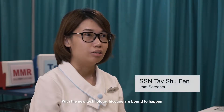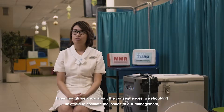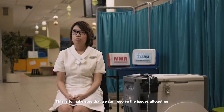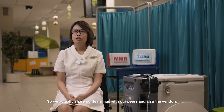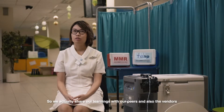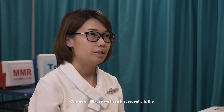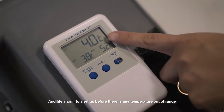With new technology, hiccups are bound to happen. Even though we know about the consequences, we shouldn't be afraid to escalate issues to management to resolve them altogether. We share our learnings with peers and vendors to improve the system. One new initiative is the audible alarm to alert us before any temperature goes out of range.